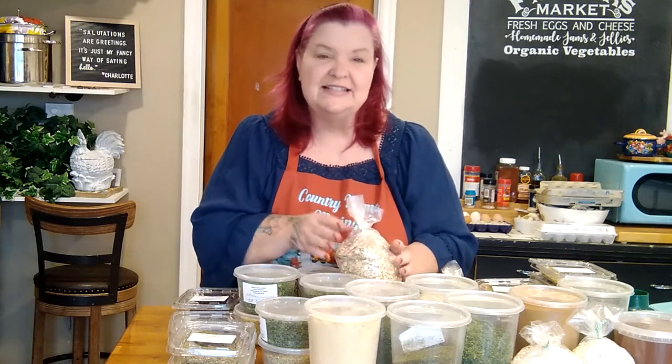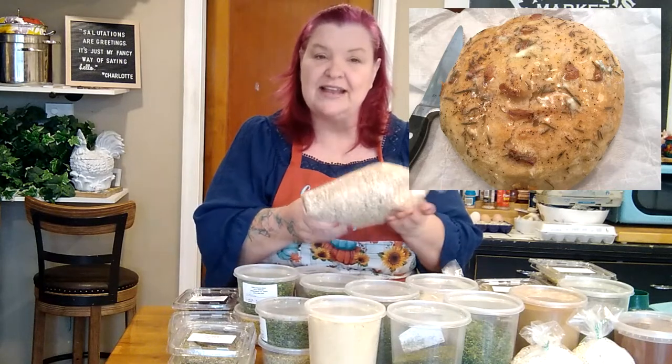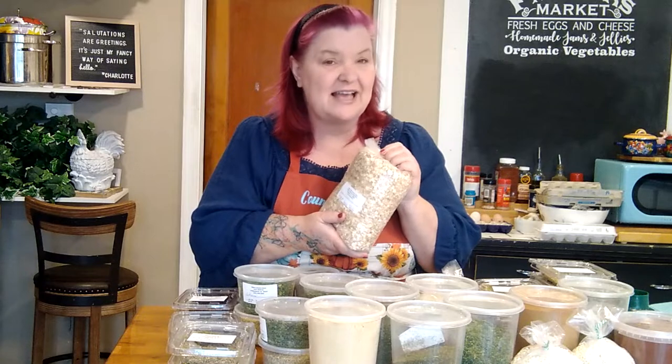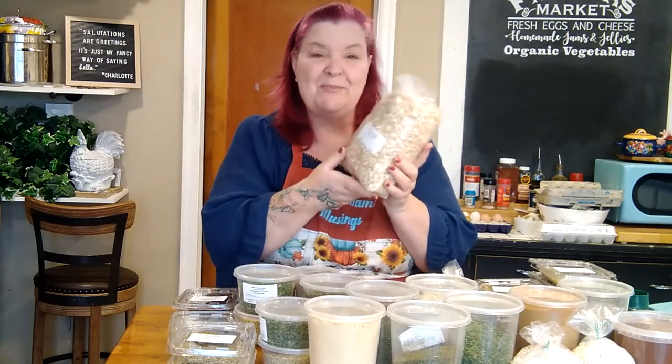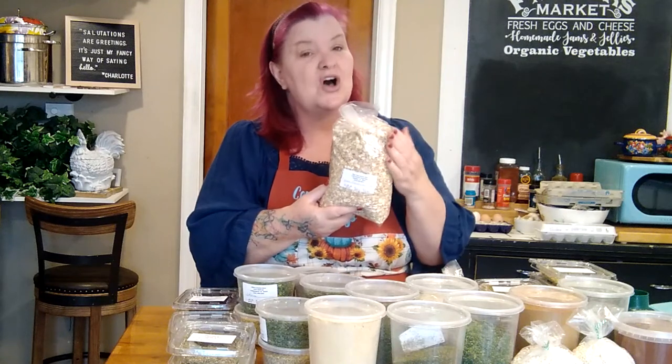First I picked up some beautiful seven grain cereal with flax seeds in it. I really love using this when I make my homemade bread — I'll put the link to that video right up here. I love mixing wheat flour with white flour. When I make my artisan bread I love to roll that beautiful loaf in this seven grain cereal. I got this entire big bag, two full pounds one ounce, for only four dollars and thirty-nine cents. This will last me a long time since I only use it for baking bread.